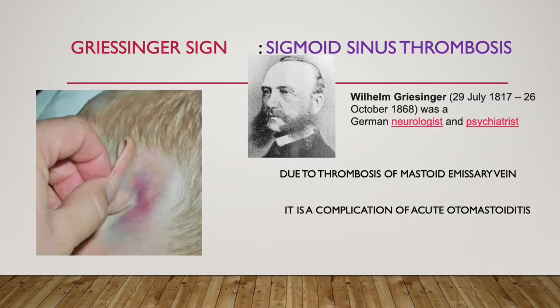Next is Gressinger sign. Gressinger sign is seen in sigmoid sinus thrombosis. This sign is named after Wilhelm Gressinger, who was a neurologist and psychiatrist. Due to thrombosis of the mastoid emissary vein, bluish discoloration around the mastoid is seen. It is most commonly a complication of acute otomastoiditis — acute is important. This sigmoid sinus thrombosis is nothing but Gressinger sign.